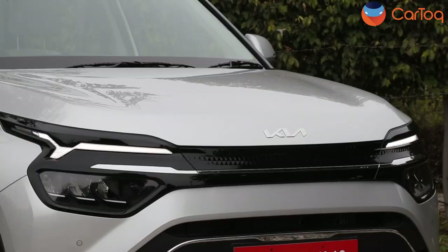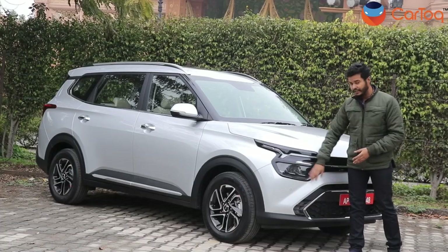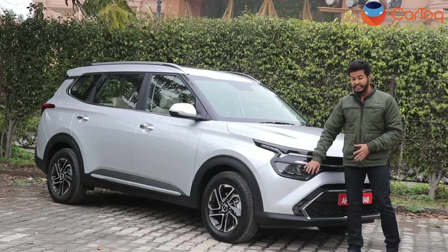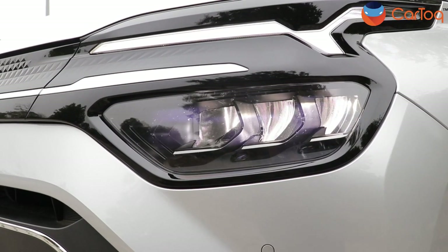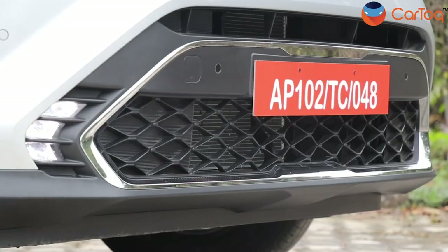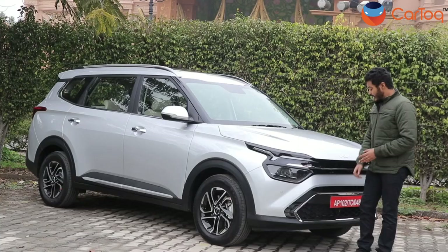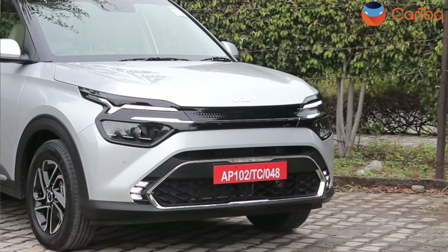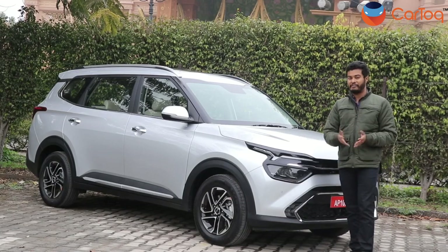The grille extends to become the DRL, and these turn into the turn indicators as well. In the lower part, you get all-LED headlamps and these are very, very powerful. We haven't tested these headlamps at night yet, but even during the day they were bright enough. On the lower part is where you get the tiger nose DNA grille of Kia. If you look at this car from the front, you will find a lot of chrome here and there. I think Kia has finally found the answer to what Indian customers like.